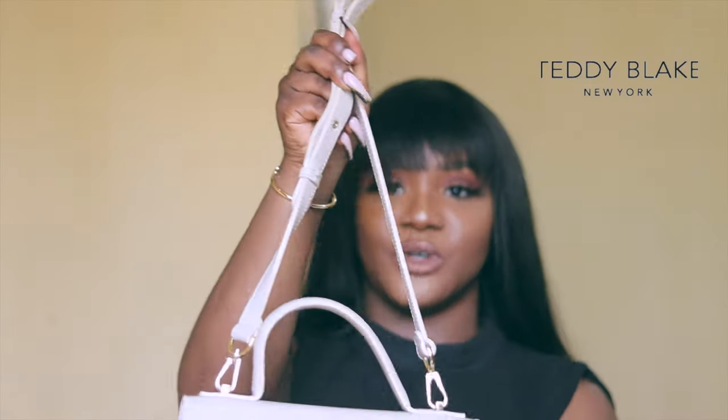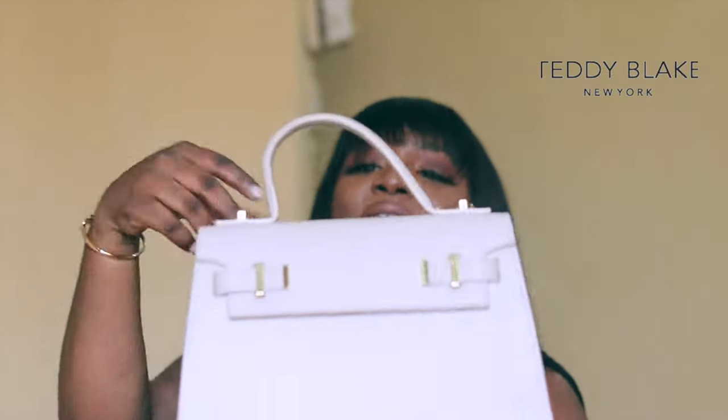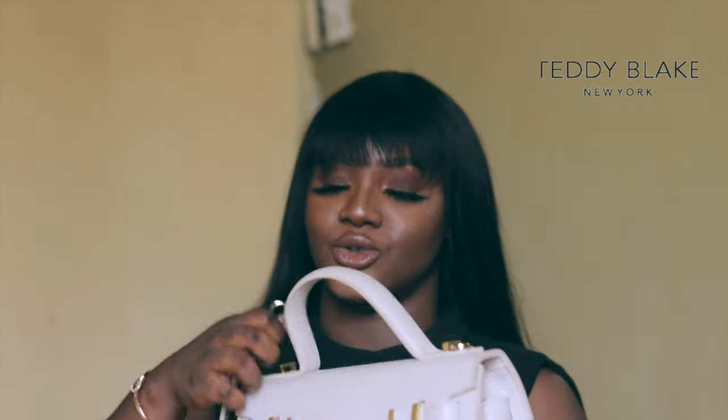Teddy Blade specifically makes luxury bags at affordable prices, so I'm going to leave all the links in the description box below. I also have a discount code, so if you use it you get some dollars off your purchase. It also has a detachable shoulder strap in case you like to hold your bag that way.